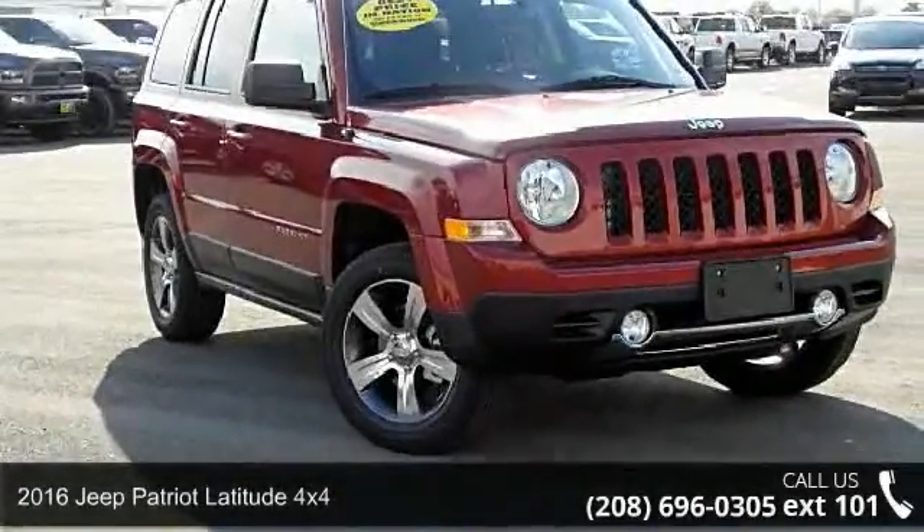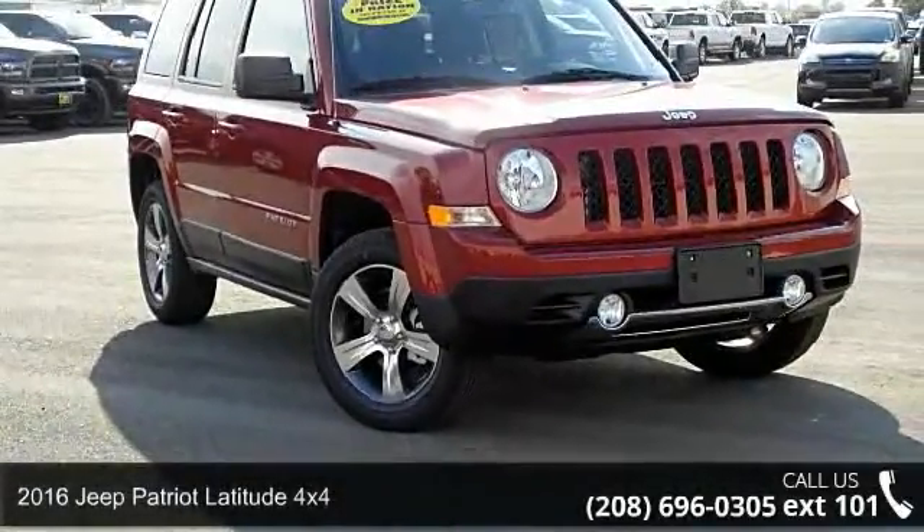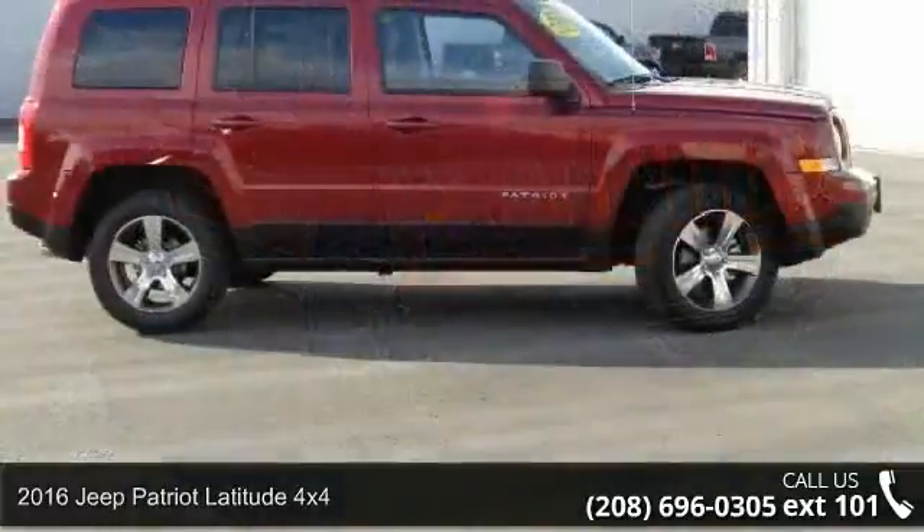Check out this 2016 Jeep Patriot. If you are looking for a first-rate auto, this one could be yours today.